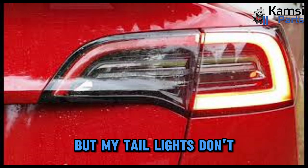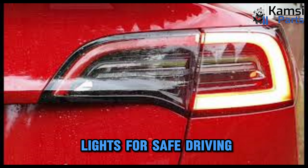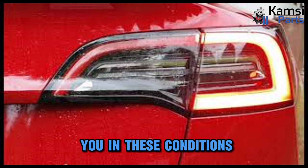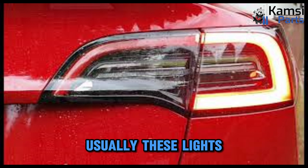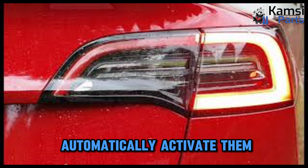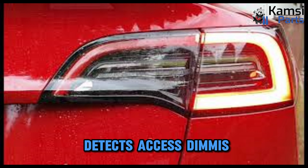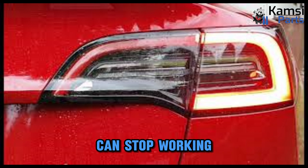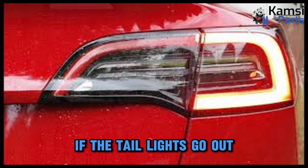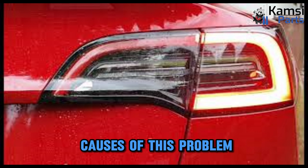Why do my brake lights work but my tail lights don't? You need functional tail lights for safe driving, especially at night or in bad weather, as they help other vehicles see you in these conditions. Usually these lights turn on when you engage the headlights, but some new models of cars automatically activate them once the system detects excess dimness. Like other vehicle parts, your tail lights can stop working. The following are some common causes of this problem.